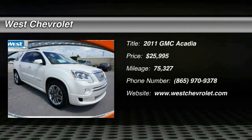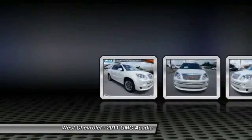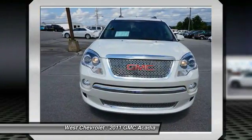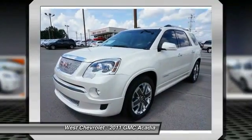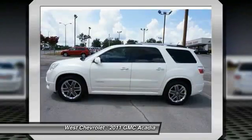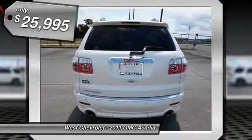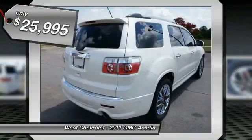2011 Acadia. The GMC Acadia has great capability coupled with exceptional safety, offering better highway fuel economy than any other eight passenger SUV, advanced technology and thoughtful ergonomics. The Acadia is a premium utility that rejects compromise and is priced below $30,000.